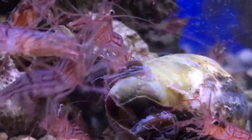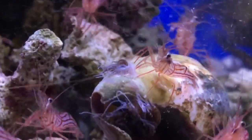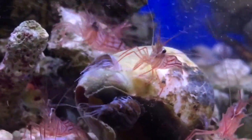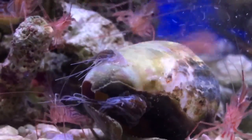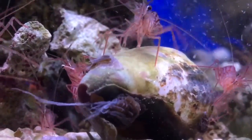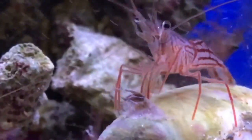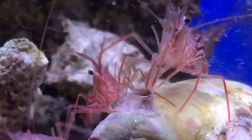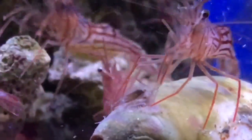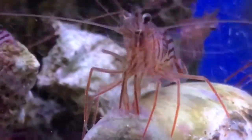So these are our peppermint shrimp that we sell. As you can see, they are 100% going to eat your aiptasia. Obviously, if you only buy one for a six foot tank, you won't really see the difference. We do need a few, but as you can see in a short time, these guys will completely demolish them. That top one is pretty much gone in a minute and a half.